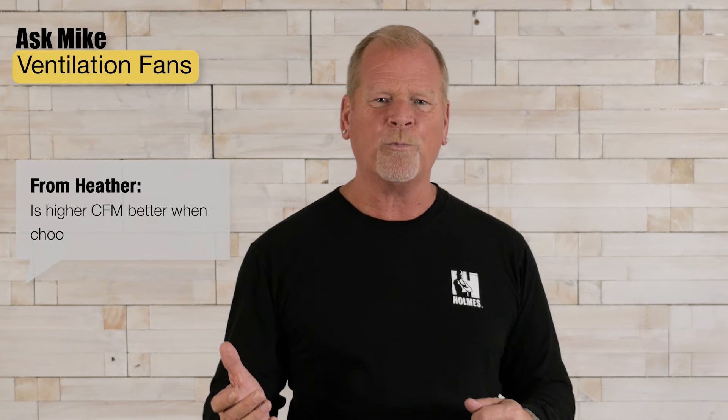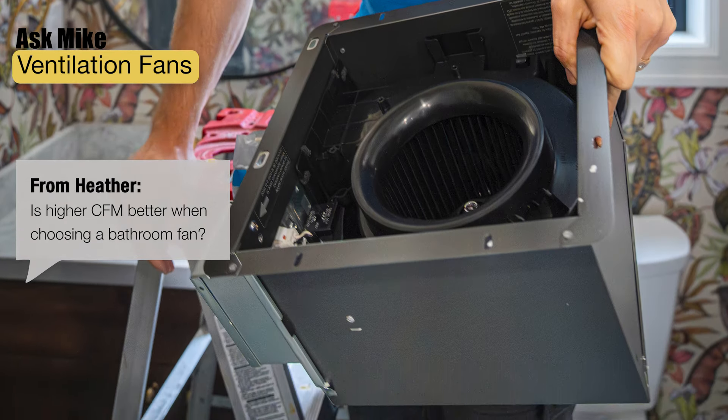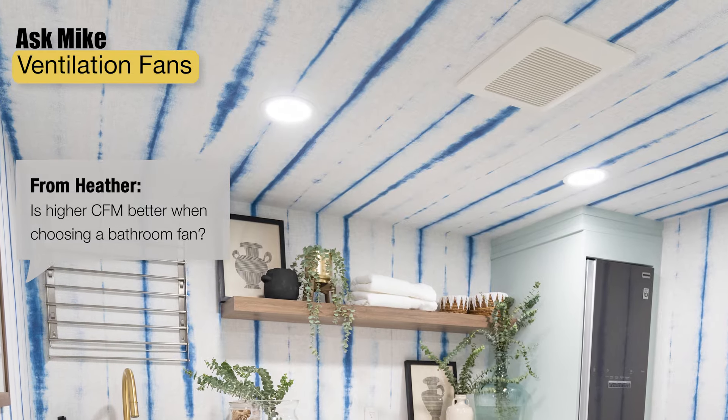Question from Heather: is higher CFM better when choosing a bathroom fan? CFM is cubic feet per minute. A lot of homeowners might think that a higher CFM is better, but that's not always true. To properly move the moisture out of your room, you need a fan that is the right size for the space.